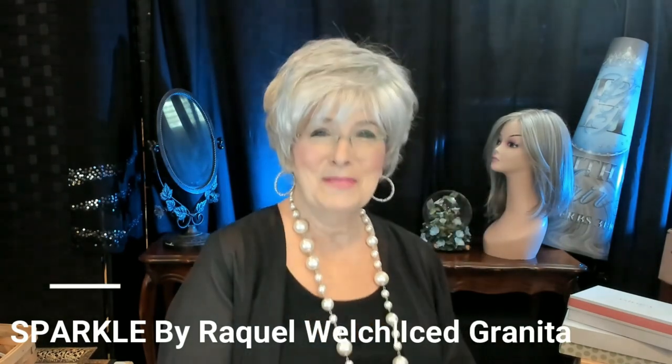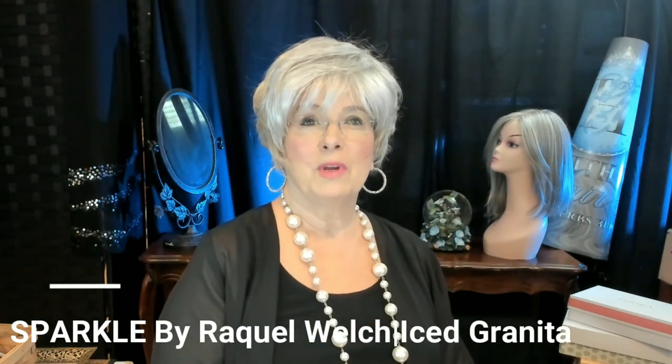One last thing — what's on my head? I haven't worn this wig probably ever, except for a review. Her name is Sparkle! Sparkle by Raquel Welch in the color Iced Granita. And I thought since I'd be talking about long wigs today, I'd come on camera with a short wig.